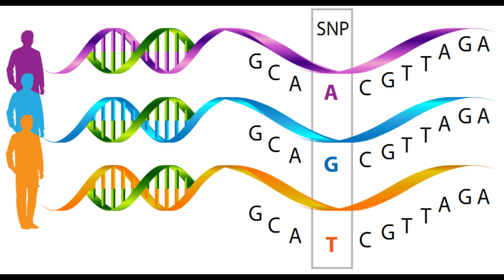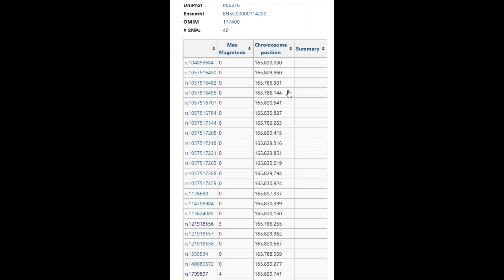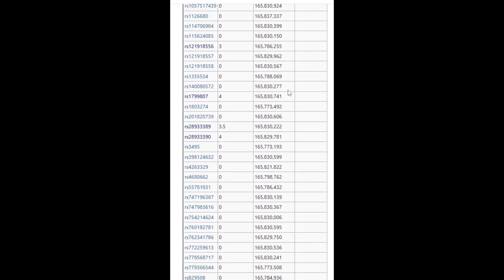A SNP, in case you need a reminder, is a single nucleotide polymorphism, which is like a single letter change in a 3,000 letter paragraph of your document. This gene BCHE has 40 variants in humans, but only four of these have been found to cause nightshade sensitivity.